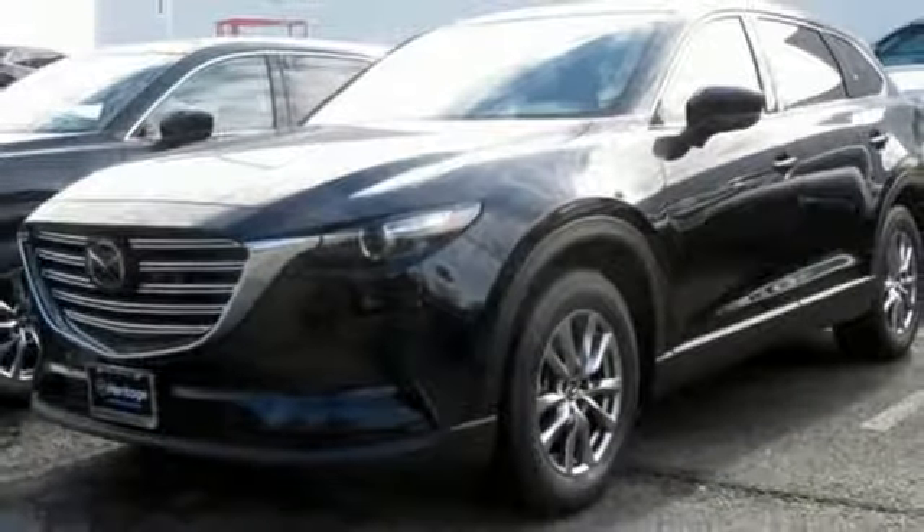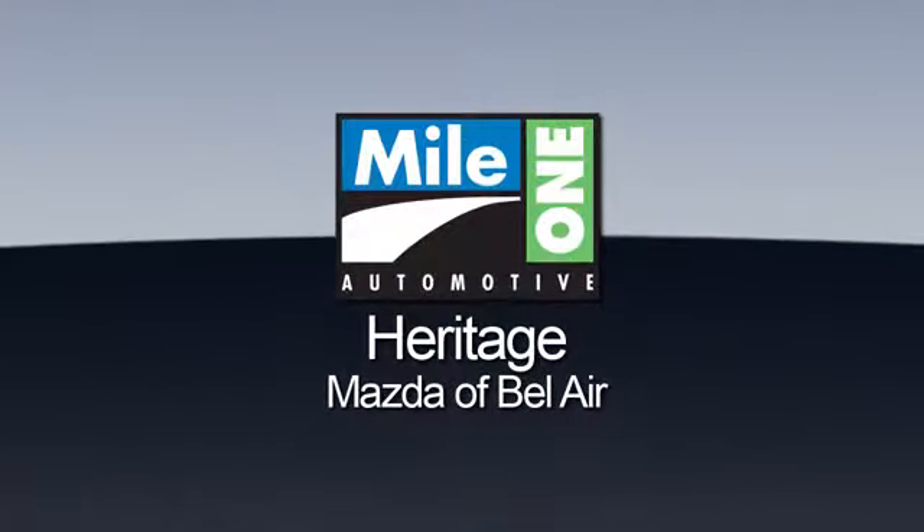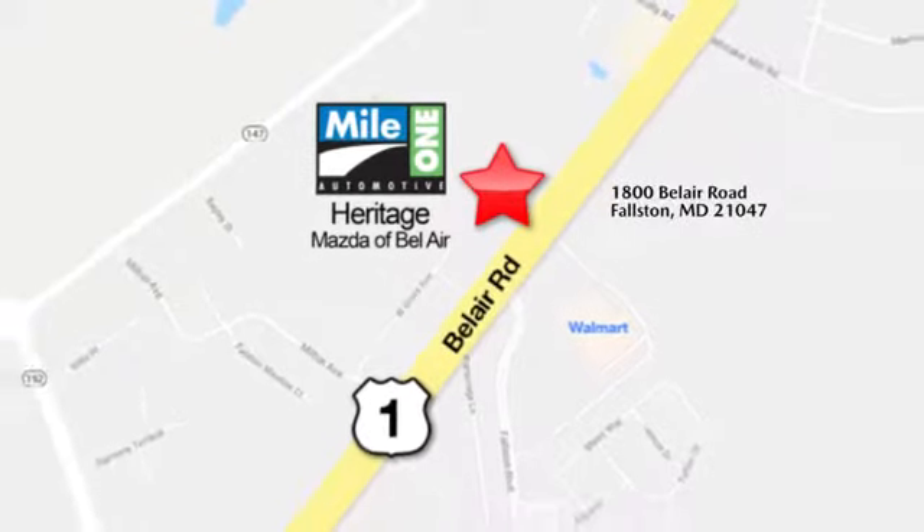You need to drive it to believe it. See it for yourself today. Mile 1 Heritage Mazda of Bel Air, conveniently located at 1800 Bel Air Road in Falston.